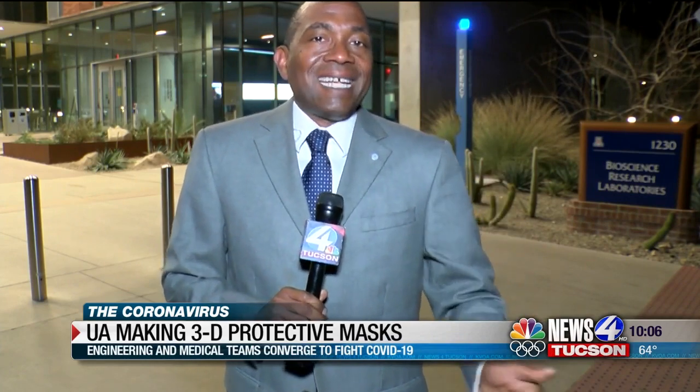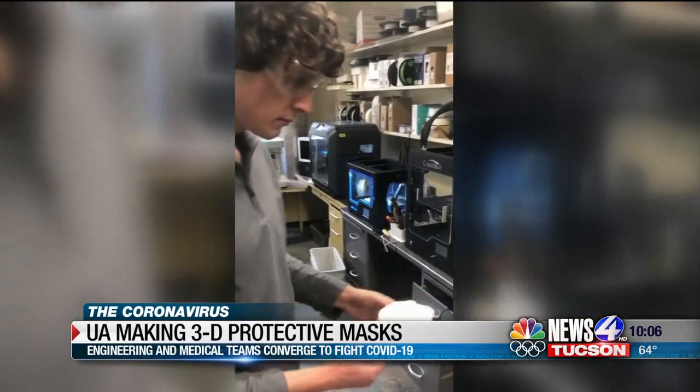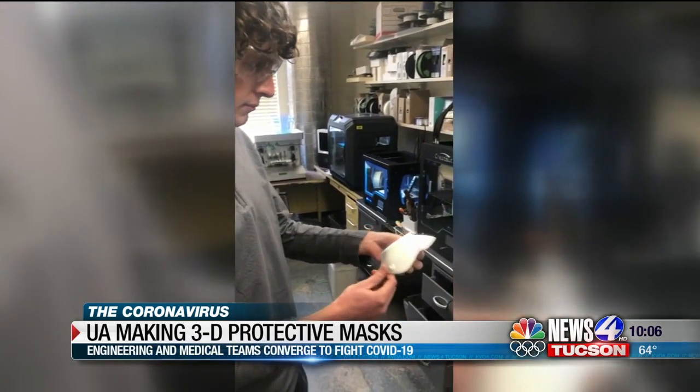Last week, U of A was producing COVID-19 test kits. Now they're producing PPE — personal protective equipment, like surgical masks.